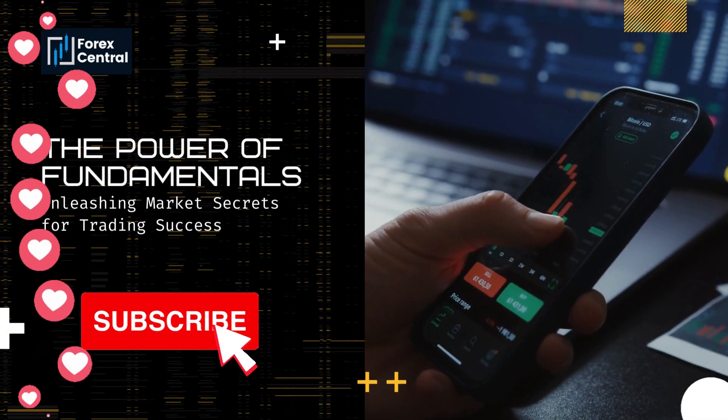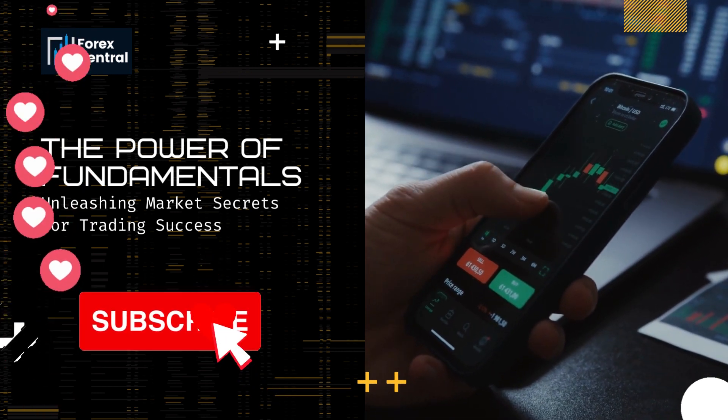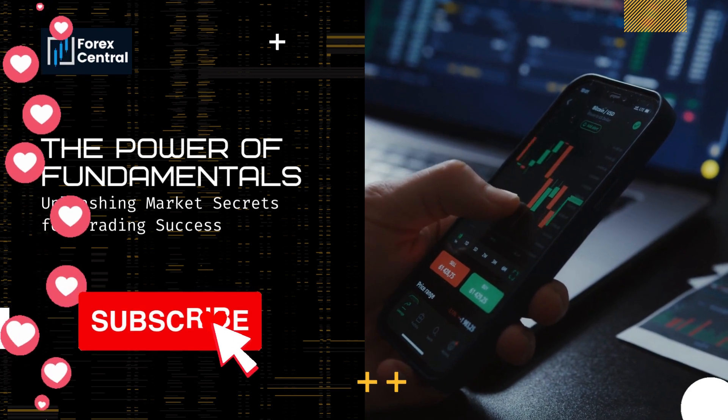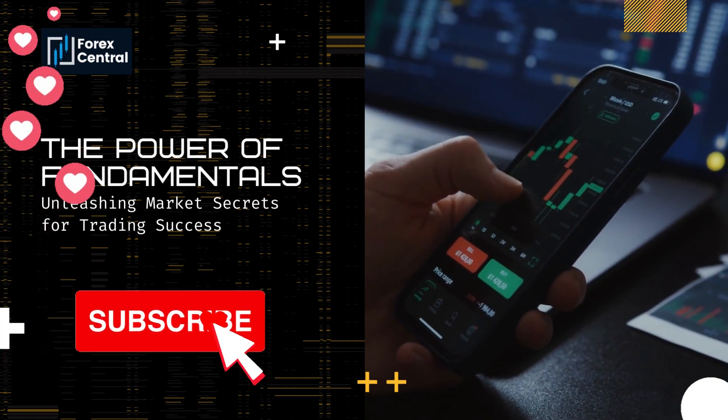Whether you're a seasoned trader looking to refine your skills or a beginner eager to learn the ropes, The Power of Fundamentals: Unleashing Market Secrets for Trading Success series is designed to empower you with the knowledge and insights necessary to elevate your trading game.